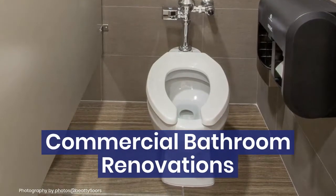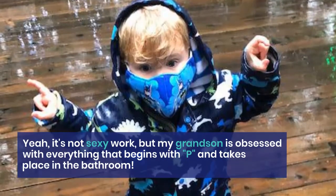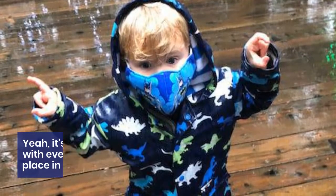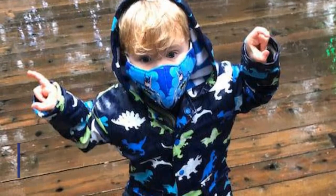Commercial bathroom renovations — it's not sexy work, but my grandson is obsessed with everything that begins with P and takes place in the bathroom, so we're going to embrace his passion and share our latest project.